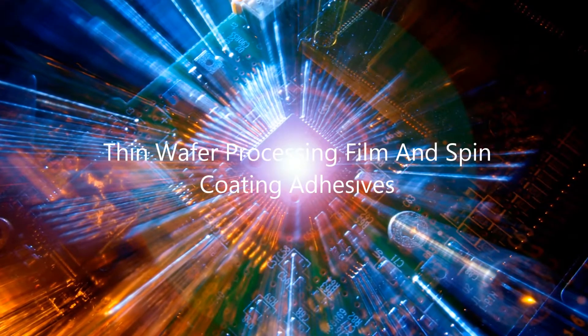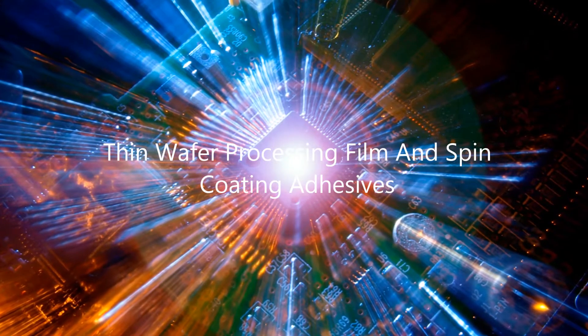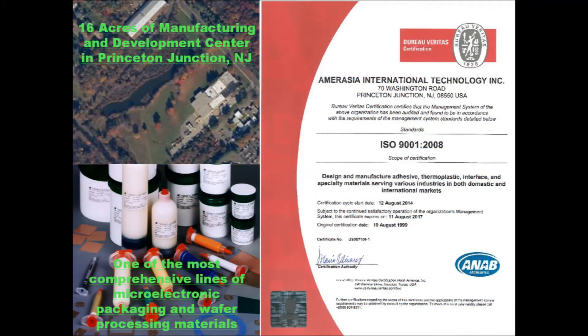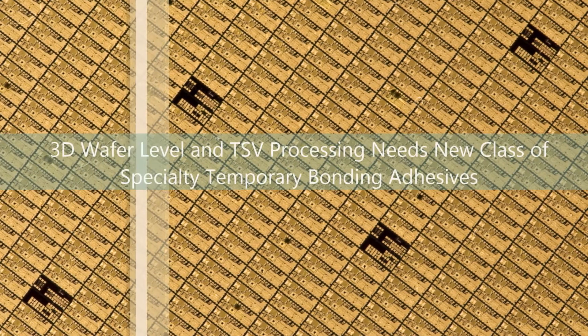Temporary wafer bonding for thin wafer processing is one of the key technologies of 3D system integration. AIT technology is proud to add to its wafer processing material solutions with an innovative family of temporary bonding film and spin coating solutions for temporary bonding of silicon device wafers to carrier wafers using traditional low-temperature and low-pressure thermocompression processes.